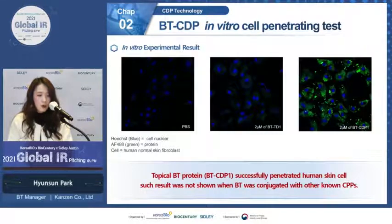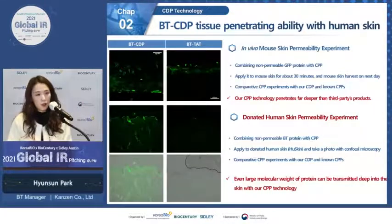After confirming the cargo delivery ability, we constructed a botulinum toxin and CDP conjugate and conducted an in vitro study to confirm its cell penetration ability. The in vitro experiment showed that our topical BT protein successfully penetrated human skin cells, which was not the case when BT was conjugated with other CPPs such as TD1. Similarly, in vivo data showed that topical BT protein penetrated human skin while other known CPP products did not.